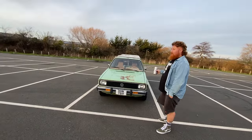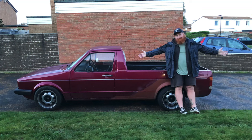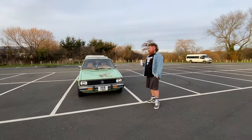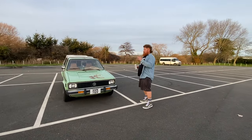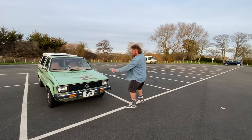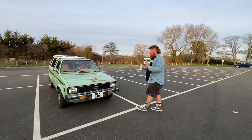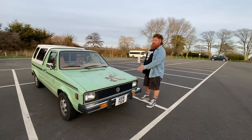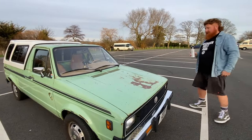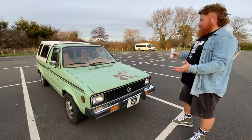Before I had this, I had a 1985 UK Mark 1 Caddy in red. My plan was to turn it into this — change the grille, change the headlights, change the front bumpers, paint it mountain green and make the UK one look like the American one. But I actually got the legitimate real thing.